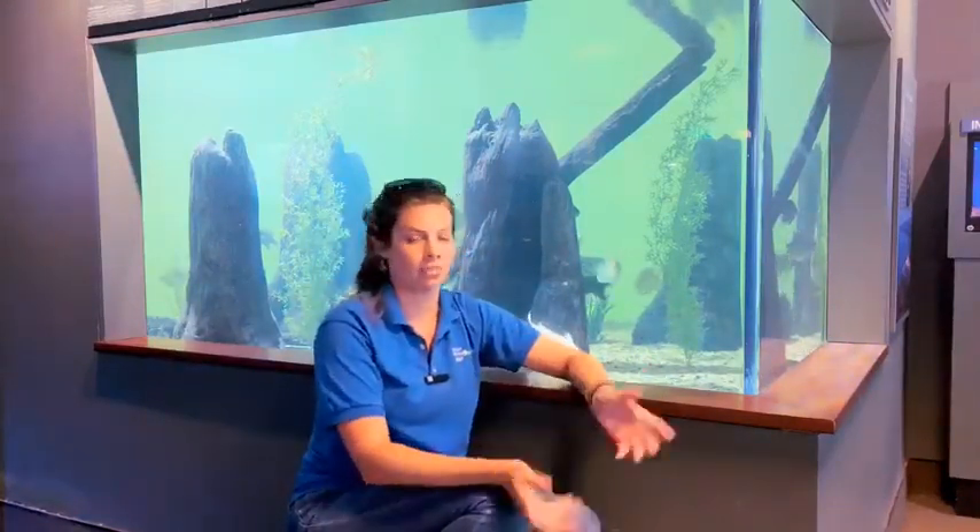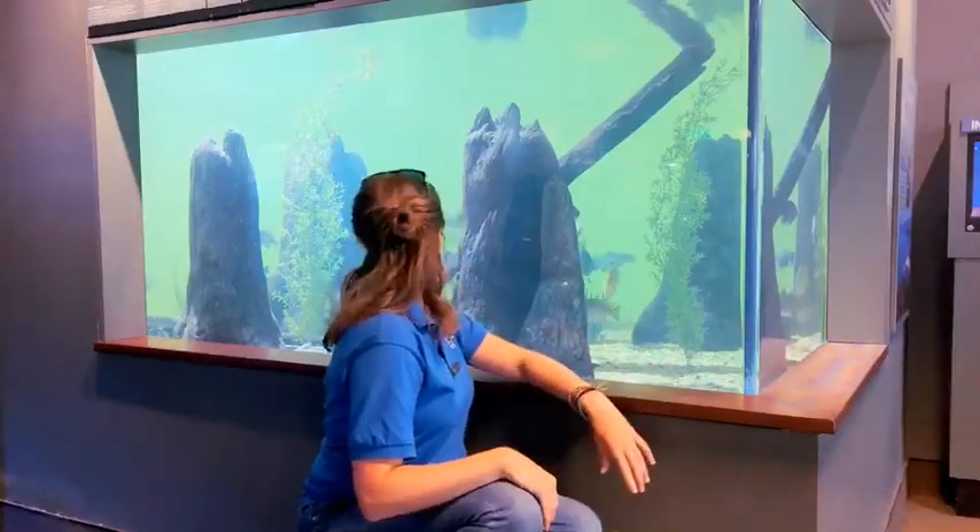Hey guys, Mallory here, and today I want to talk to you about what makes a fish a fish. These guys swimming around behind me in our Lake Seminole tank are very clearly fish. We have all different kinds — some catfish, some brim, a carp or two, some bass.